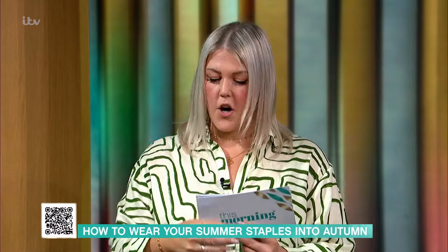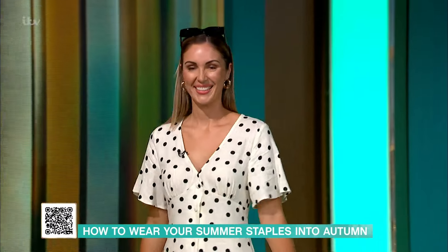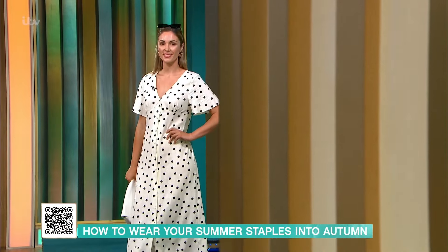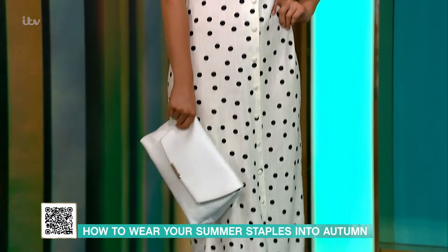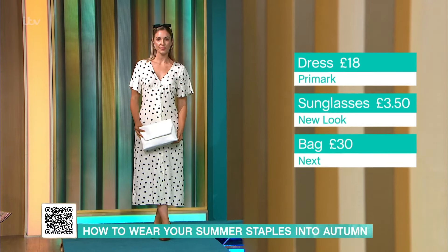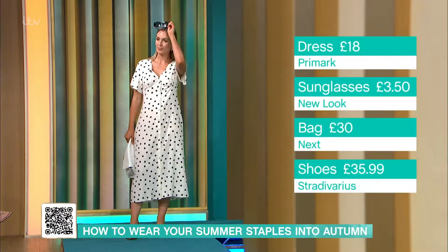I'm going to kick things off with the lovely Rachel. Rachel is wearing just a classic summer dress in polka dot fabric, which is a really big trend for summer. This dress is a linen blend — I'm sure everybody's got a really great summer staple in their wardrobe already. This dress is from Primark at £18. We've matched it with a lovely bag from Next at £30, and then these shoes from Stradivarius at £35.99. It's a bit more of an occasion-y feel, really easy to wear, and we've also got these sunglasses from New Look.